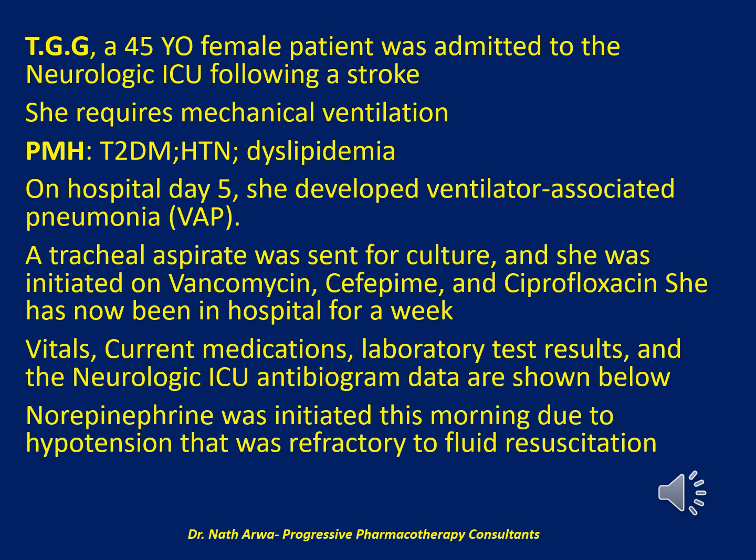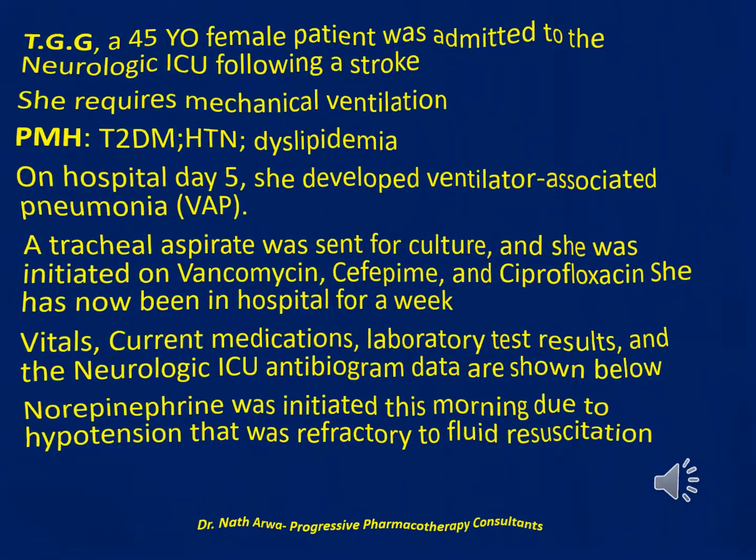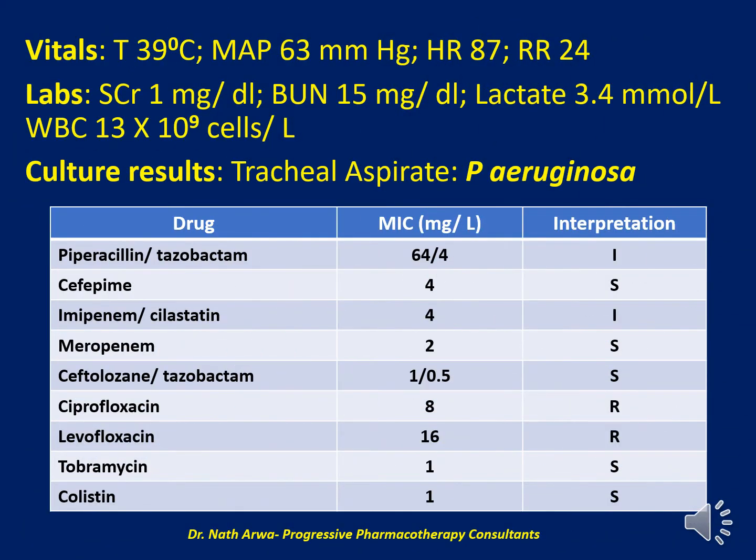Norepinephrine was initiated this morning due to hypotension refractory to fluid resuscitation. Her pertinent vitals include a body temperature of 39°C, mean arterial pressure of 63 mmHg, heart rate of 87 beats per minute, and respiratory rate of 24 breaths per minute. Her pertinent labs include serum creatinine 1 mg/dL, BUN 15 mg/dL, lactate 3.4 mmol/L, and WBC 13 × 10⁹ cells/L. Her tracheal aspirate culture grows Pseudomonas aeruginosa.